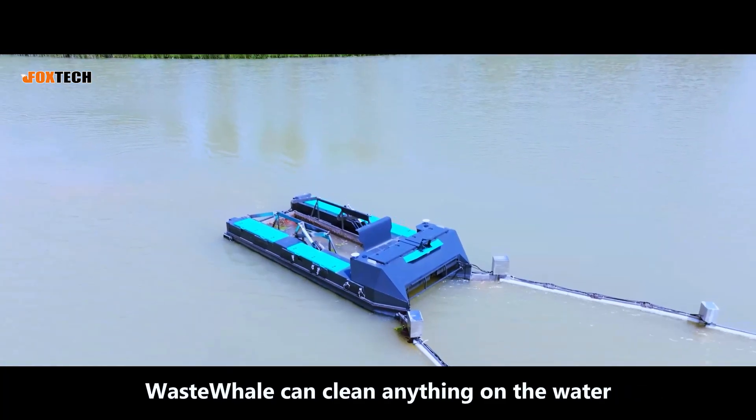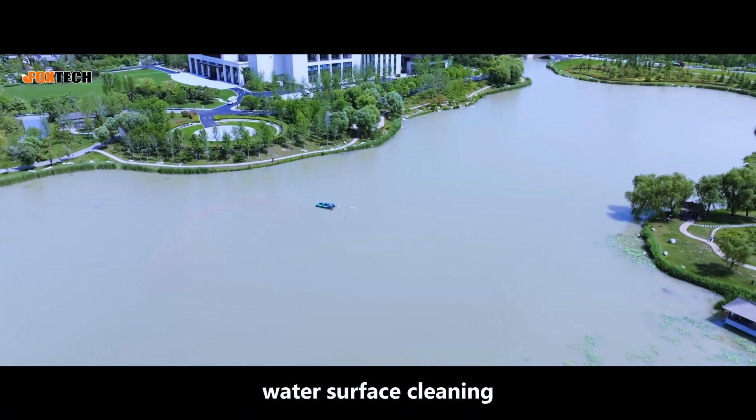WasteWale can clean anything on the water, ushering in a new era of high-efficiency water surface cleaning.